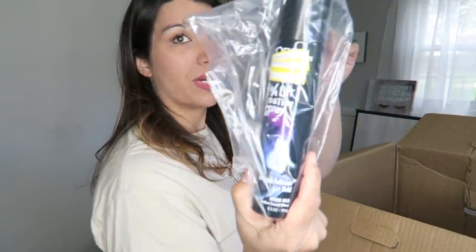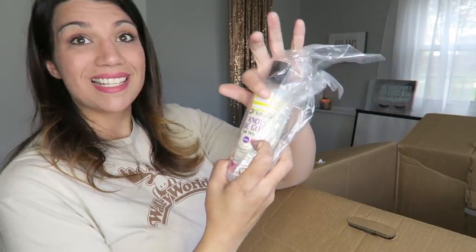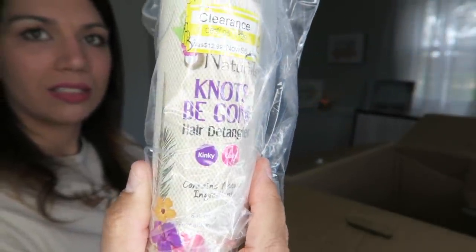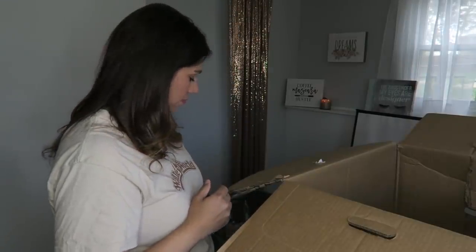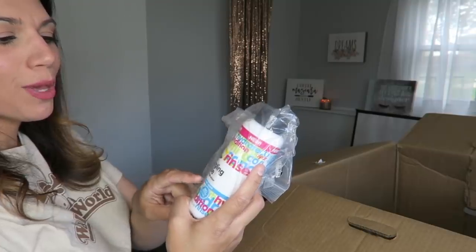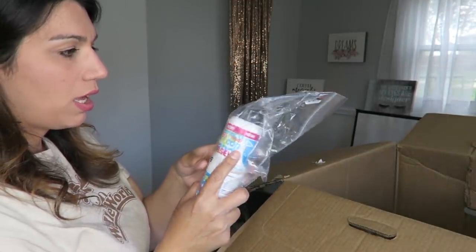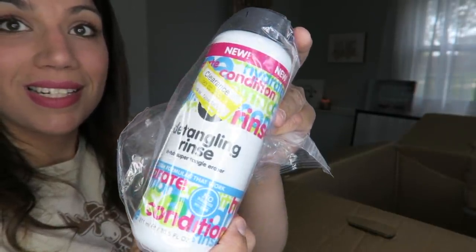L'Oreal High Lift Creation Spray — it's the Artist Collaboration Series, Boosted High Lift Creation Spray. Instant fullness and hold with a modern teased effect. Something Naturals Knots Be Gone Hair Detangler for kinky and curly hair. More coconut shampoo. Some In-Tub Super Tangle Eraser Detangling Rinse — not sure what the brand is, though; I'll find out once the sticker is off.